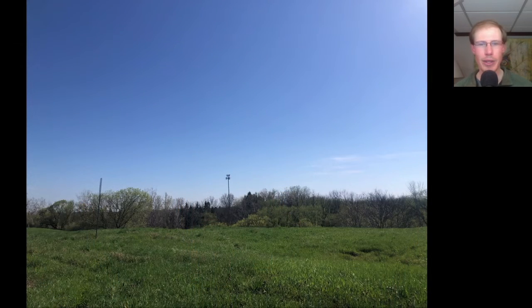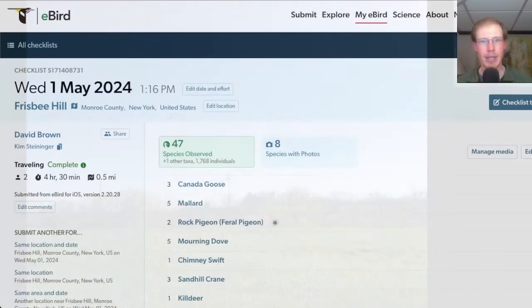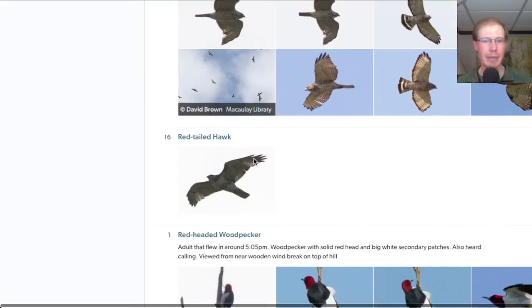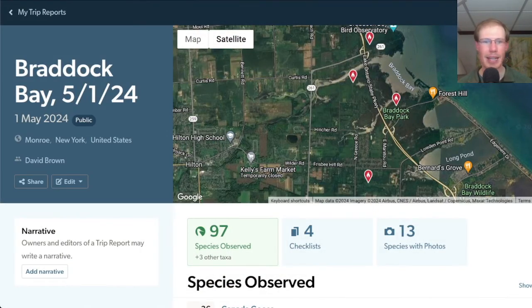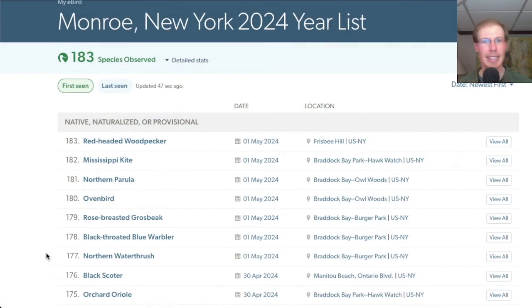By the end of the afternoon, it had really cleared up to completely blue skies. From Frisbee Hill I had a total of 47 species. I did an eBird trip report for the day and altogether I had nearly 100 species again — seven new species for the season today. From Burger Park I had Northern Waterthrush, Black-throated Blue Warbler, and Rose-breasted Grosbeak. In the Owl Woods I picked up Ovenbird and Northern Parula. At Braddock Bay Park I had the Mississippi Kite, and at Frisbee Hill I had the red-headed woodpecker.